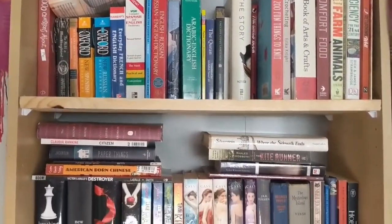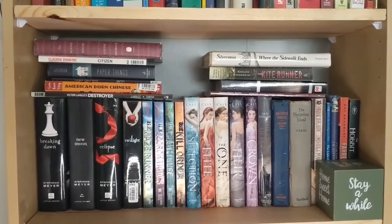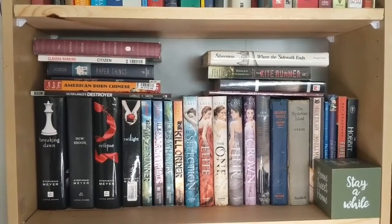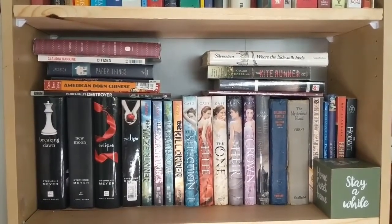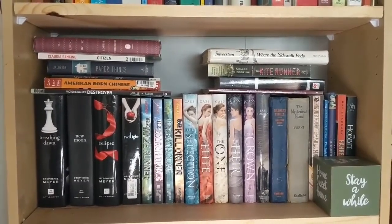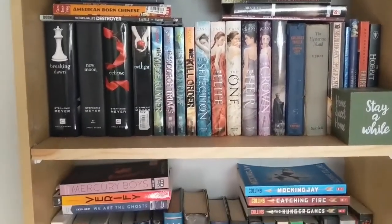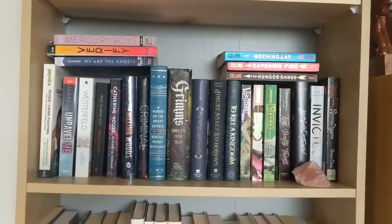Moving to the next shelf under, I have some of my older books as well as some of my classics. On the right are some of my old classics, and then on the left I have Twilight, The Maze Runner, and The Selection — just kind of those older books that I really want to keep holding on to. And then I have a cute little square with a whole bunch of sayings on different sides.